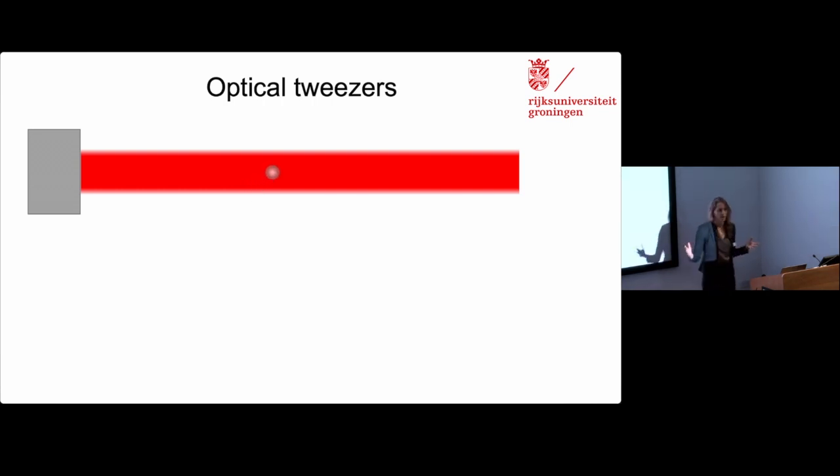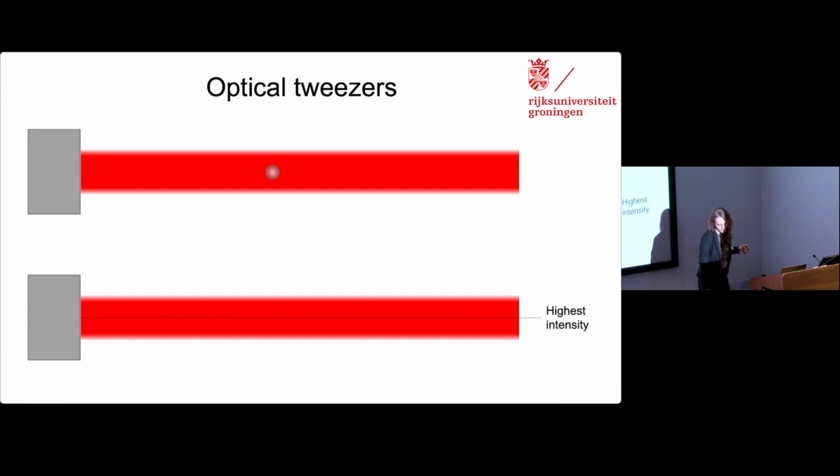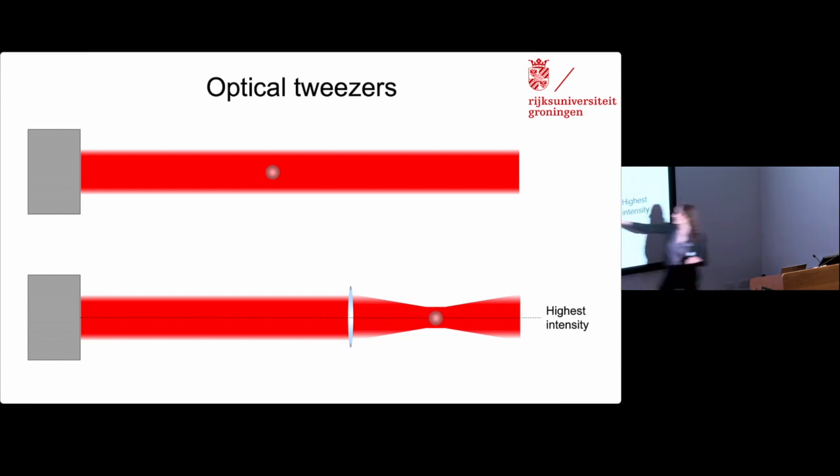This is still not optically trapped though, because the microsphere will continue to gradually drift away from the laser. So we need to create a second region of highest intensity, and we do that using a lens. The microsphere is now drawn to where the two regions of highest intensity intersect, and now it's being held by the laser beam. If I move this laser beam, I can manipulate the position of that microsphere. Because the microsphere could be pushed or pulled out of this focal region by forces applied to it, I could measure the magnitude of those forces by placing a photodetector here and seeing the deflection of that laser beam.